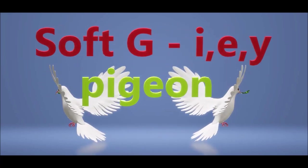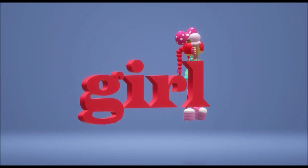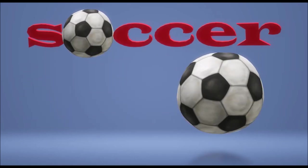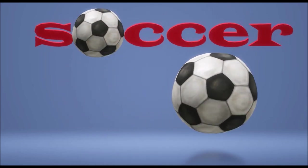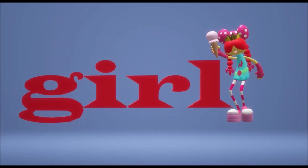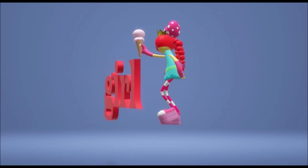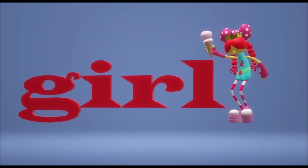But there are words that break the rules — those words are one in four. The soccer ball is lots of fun, but boy, it breaks the rules. And a girl should be a jirl, you see, and I don't know what for. The G doesn't say the soft sound anymore!